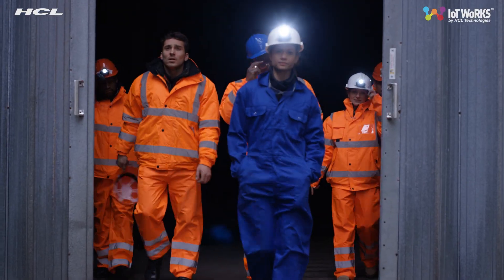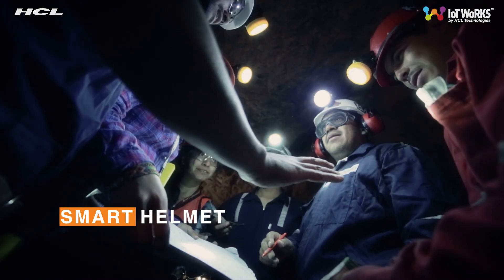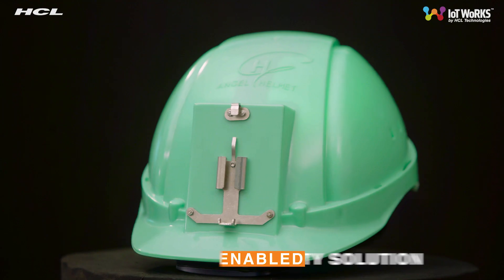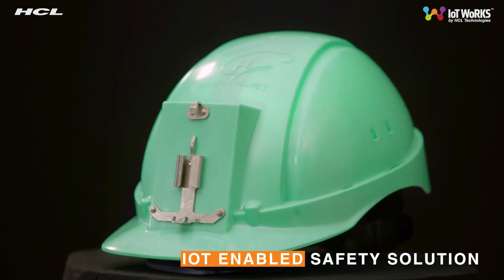But Jim and his crew are secure because they've been assigned a smart helmet, a part of HCL IoT Works Smart Safety Solution, an IoT-enabled safety solution for workers.